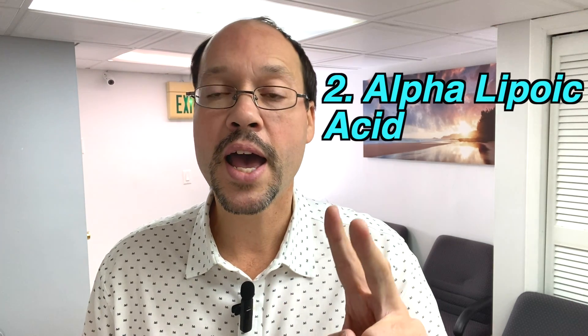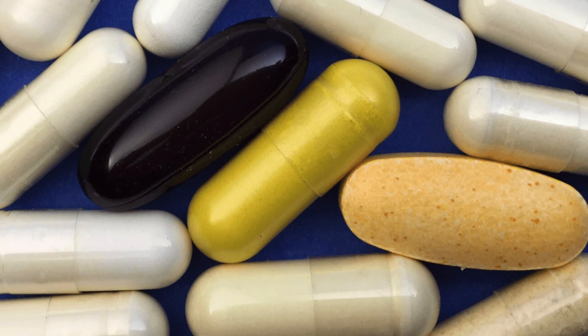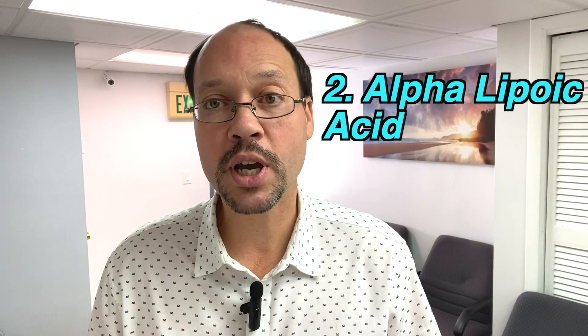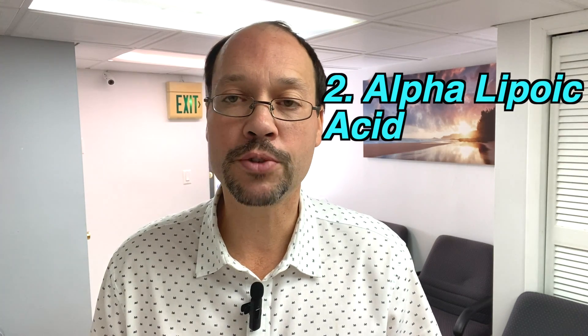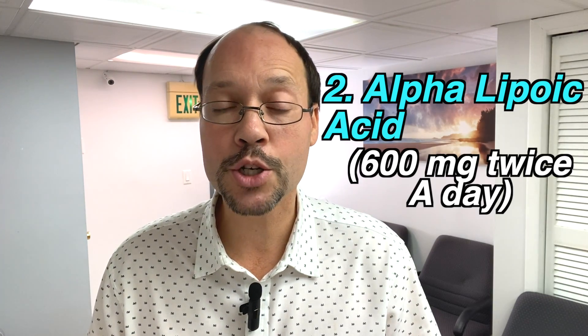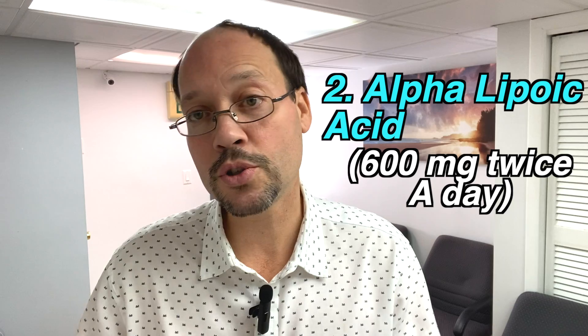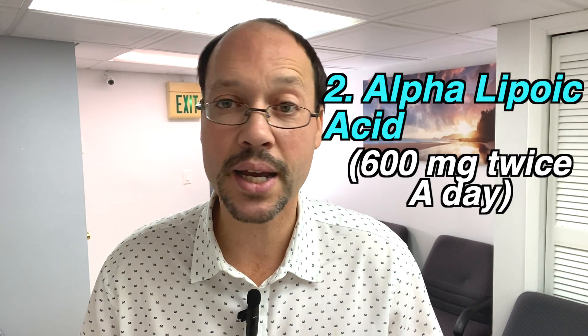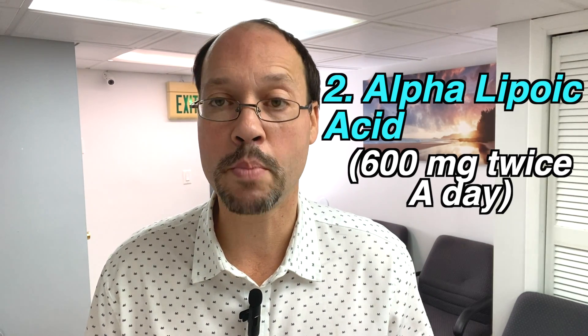Number two: alpha lipoic acid. Alpha lipoic acid is a super antioxidant that helps keep blood sugar from going too high, helps protect the kidneys, and has hundreds of other beneficial uses in the body. You want to use 600 milligrams twice a day — that's the magic number. If you pick up a 200 milligram pill and take one a day, it's not going to help. Make sure you take the right dose.